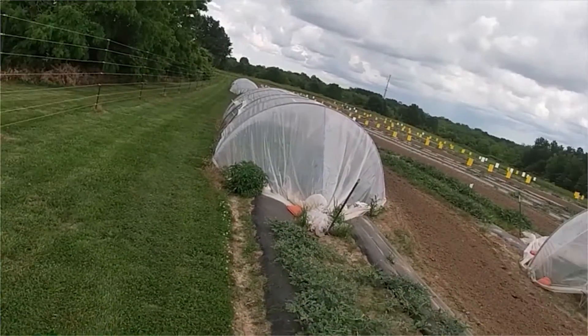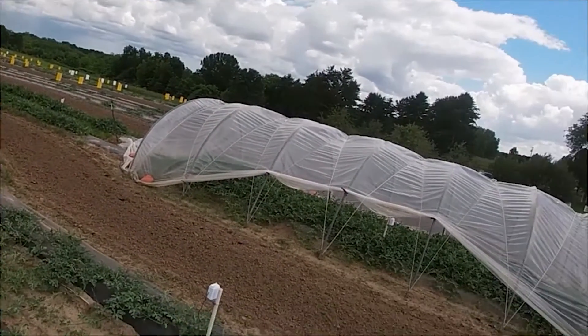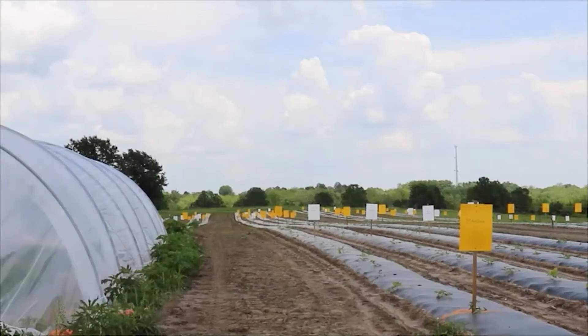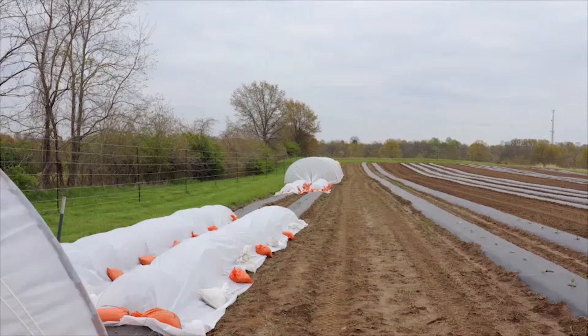Funding for this grant comes through the Missouri Department of Agriculture from the USDA's Specialty Crop Block Grant Program, which is to strengthen the market for Missouri-grown specialty crop.